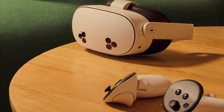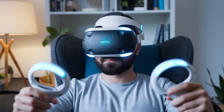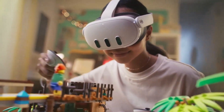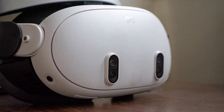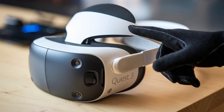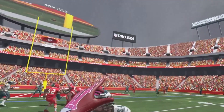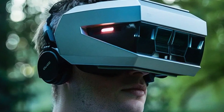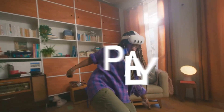The Meta Quest 4 represents a bold leap forward in the world of standalone virtual and mixed reality. With its upgraded performance, sharper visuals, and vastly improved comfort, it not only refines everything users loved about the Quest 3 but also introduces groundbreaking features like enhanced eye and face tracking, full-color pass-through, and smarter spatial awareness. These innovations transform how users interact with both the digital and real worlds. Whether you're gaming, working, learning, or socializing, the Quest 4 delivers an incredibly immersive and fluid experience. With future-ready hardware and a growing content ecosystem, the Quest 4 is not just a headset — it's a platform that defines the future of immersive technology.